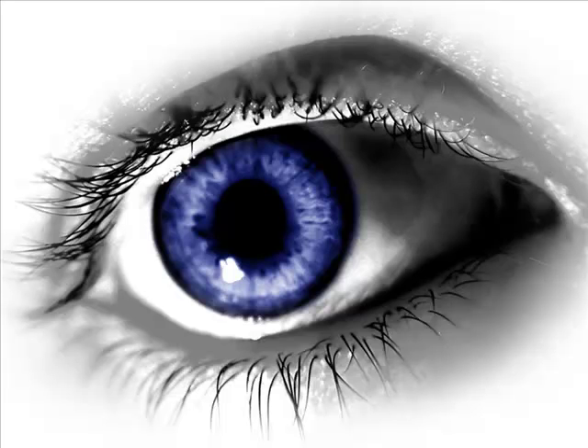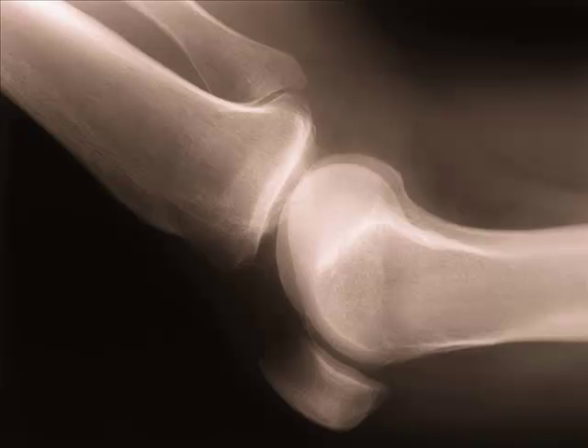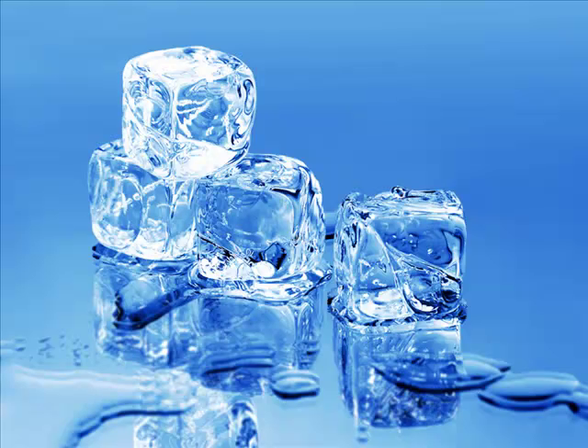One curious thing about the cornea is it has no blood vessels. Sometimes I forget that everything in the body is alive. Fingernails don't feel like they are alive, and neither do bones, but blood vessels carry nutrition to them so they must be alive. But the cornea doesn't have any blood vessels — it can't be transparent with blood vessels running through it. But in order to be alive, it has to get nourishment somewhere.